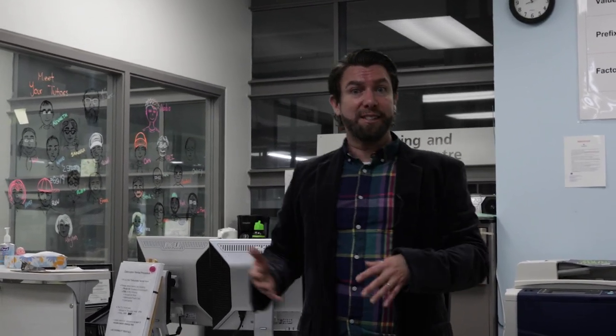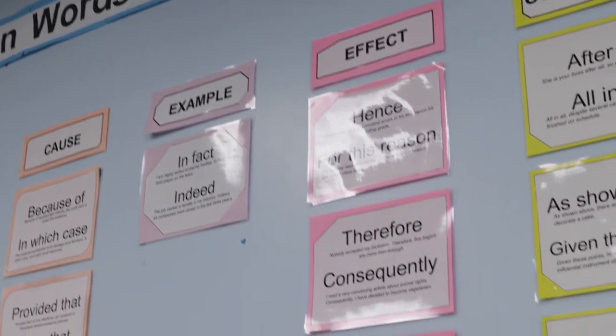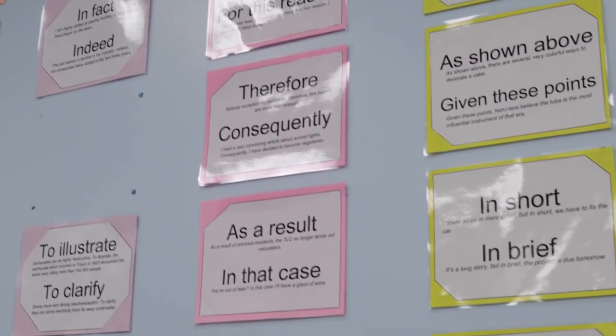Welcome to TLC, or the Tutoring and Learning Centre, here at George Brown College. If you had challenges in math in high school, the Tutoring and Learning Centre would probably be a great resource for you. It's students hired by the college to help work with you on things like your math skills, your English skills, your academic writing, and even study tips and tricks.